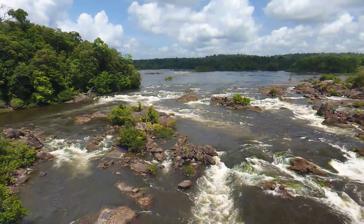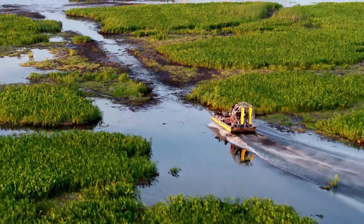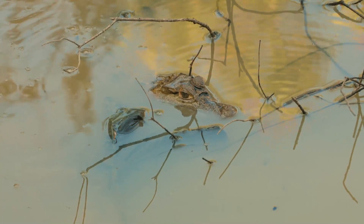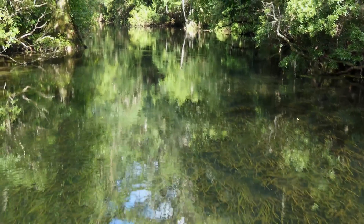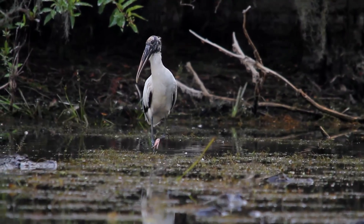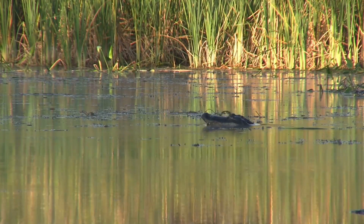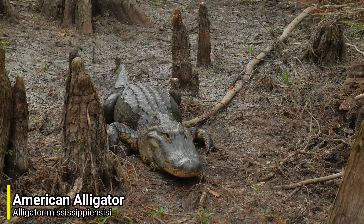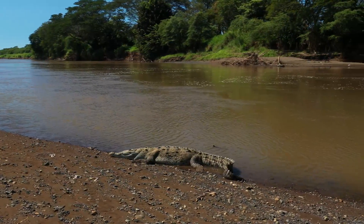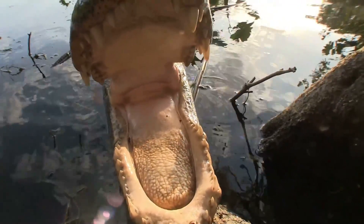Although these reptiles are native to Central and South America, some individuals have made the trip north, and there is a small population in Florida today. The first spectacled caiman was spotted in Florida in 1950, and today there are small breeding populations in localised areas. Florida has the perfect habitat for them, with plenty of marshes, lakes and canals where they can thrive. Florida is also home to two large native crocodilians — the American alligator and the American crocodile — both of which are larger than the spectacled caiman and would easily overpower them, which has limited their expansion.